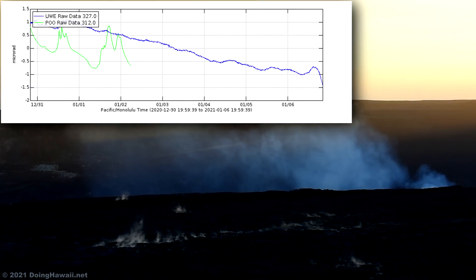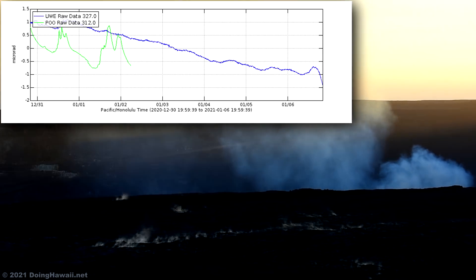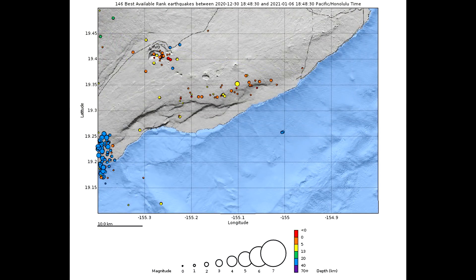Looking at the deformation data, we can see summit tilt meters registering deflationary tilt since January 1st, 2021. Seismic activity remained elevated but stable, which includes elevated tremors and minor earthquakes.